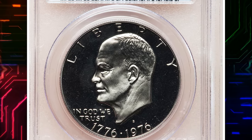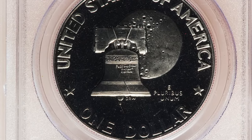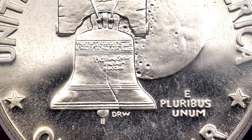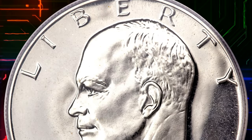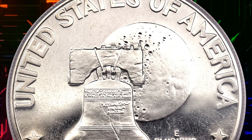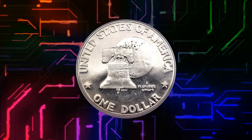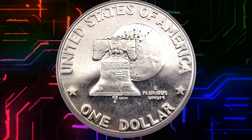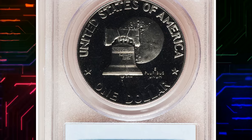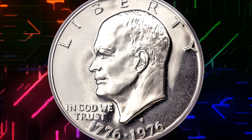Number 1. This is a Bicentennial Eisenhower Dollar proof in PR70 Deep Cameo condition. Bicentennial Eisenhower dollars were coined in 1975 and 1976, all dual-dated 1776-1976. Examples were issued in silver clad and nickel clad. The nickel clad pieces struck in 1975 had the Type 1 reverse with thick letters, while those struck in 1976 had the Type 2 reverse with thin letters. Records show that just under 3 million Type 1 coins were minted in 1975 and just over 4 million Type 2 coins were struck in 1976. This perfect proof has flawless nickel-gray surfaces with lustrous devices and deeply mirrored fields; a trace of champagne toning is evident on the reverse. It was sold for $25,300.